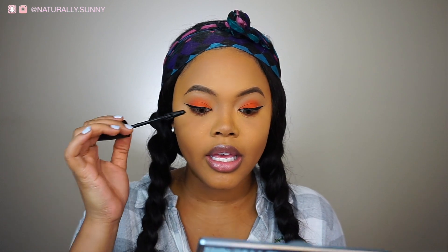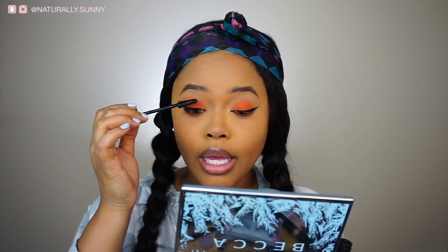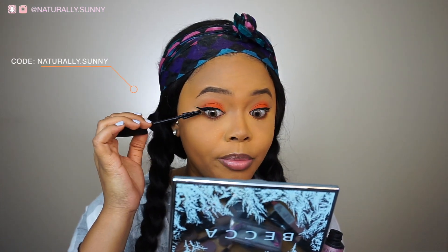Now I'm going to apply some mascara and then apply my lashes — they're going to be the Dodo lashes in style D309. If you like these lashes, you can use my code, and the link will be in the description box below or on the screen.